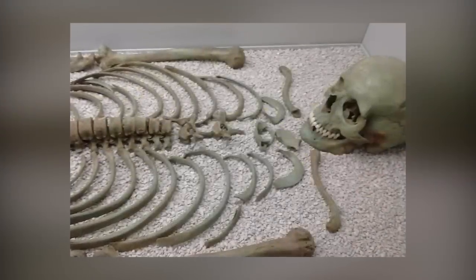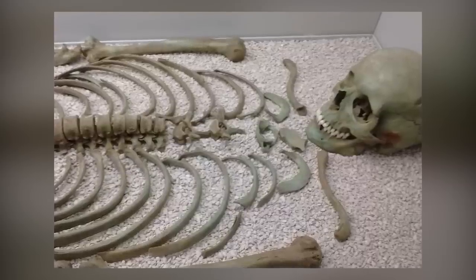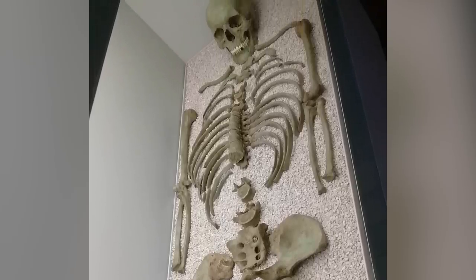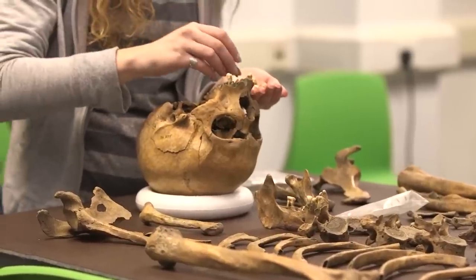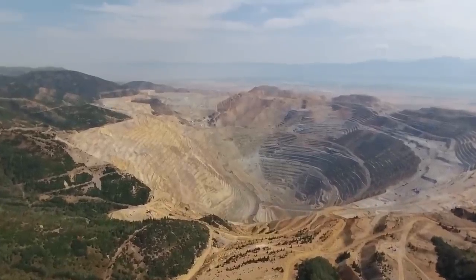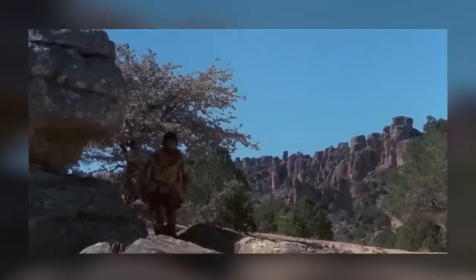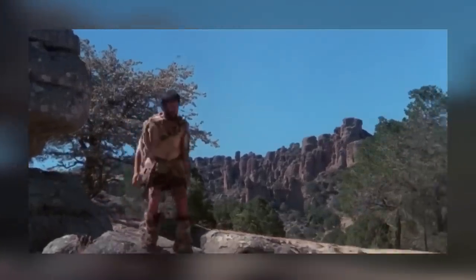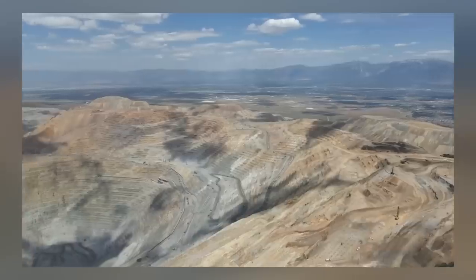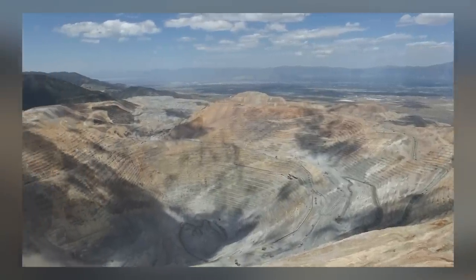The Green Skeleton is precisely what it sounds like: a human skeleton that is green. The unusual shade of this man's bones can be attributed to the fact that he spent thousands of years buried in a copper mine, absorbing copper sulfate from his surroundings. He lived during the Bronze Age, and his remains can now be found in the Archaeological Museum of Asturias in Oviedo, Spain.